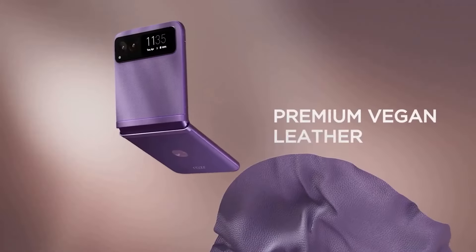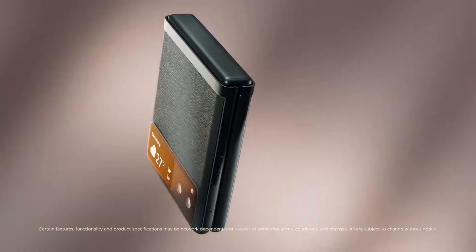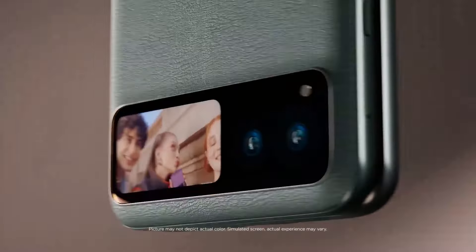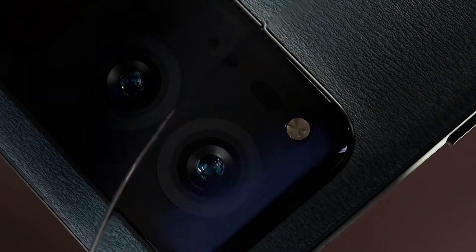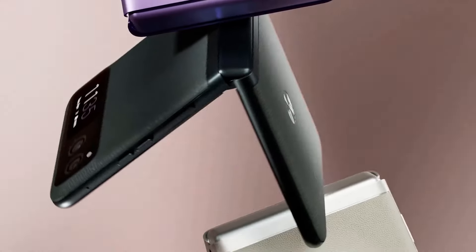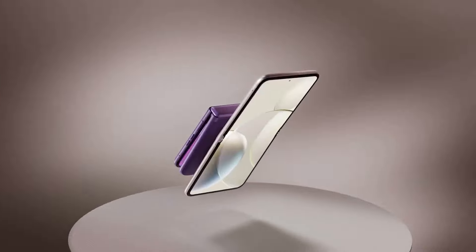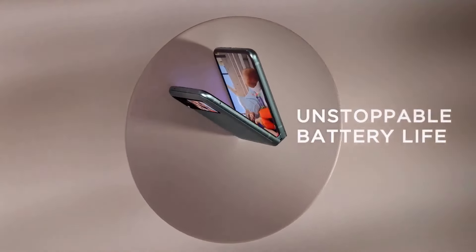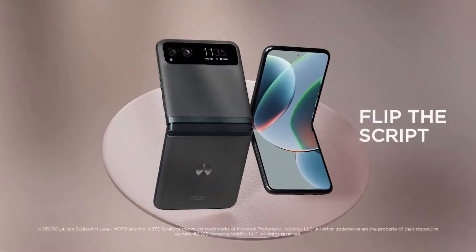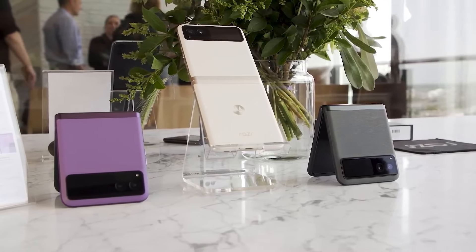Number five: the Motorola Razr 2023, a stylish and innovative foldable phone that brings a modern twist to a classic design. The Razr retains the iconic flip phone design, featuring a sleek aluminum frame with a vegan leather finish, available in vibrant colors like Cherry Blossom and Sage Green. It boasts a 6.9-inch OLED main display with a resolution of 2640 by 1080 pixels, bright and vibrant for media consumption. The external 1.5-inch display is useful for quick notifications without opening the phone.